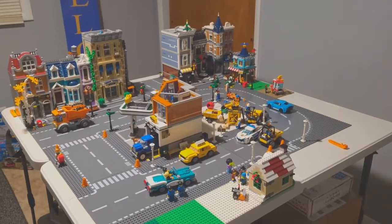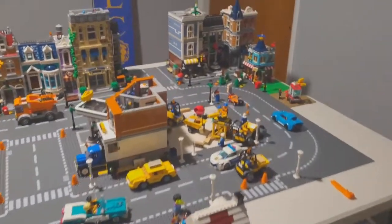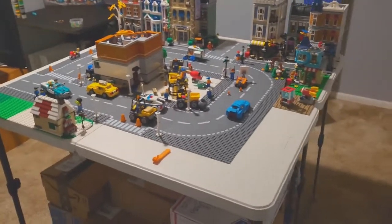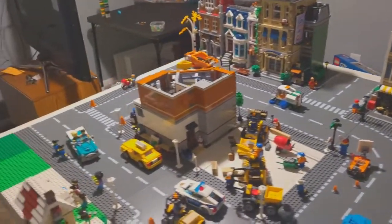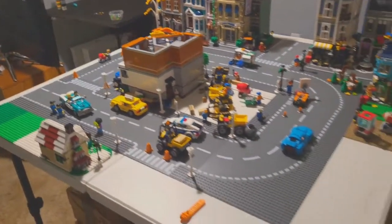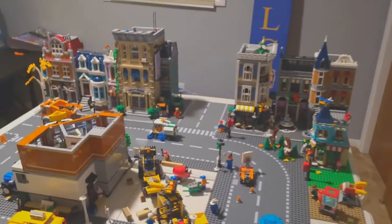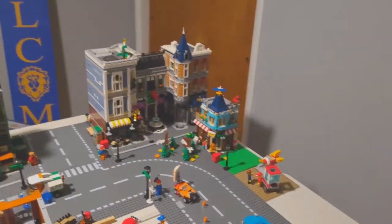So first and foremost, we got the second table, and we laid our road plates there. So we can take a look at the space that we have currently to expand. Pretty excited about this, although I do think it's almost time to get a third table just for creativity purposes. But we'll handle that in the next few weeks.